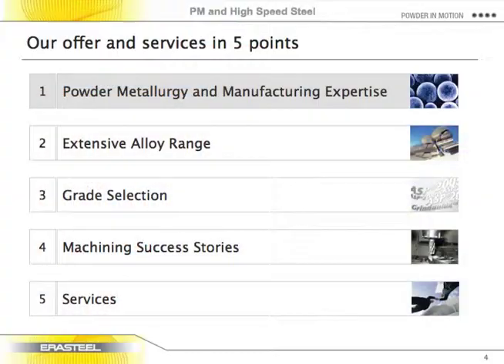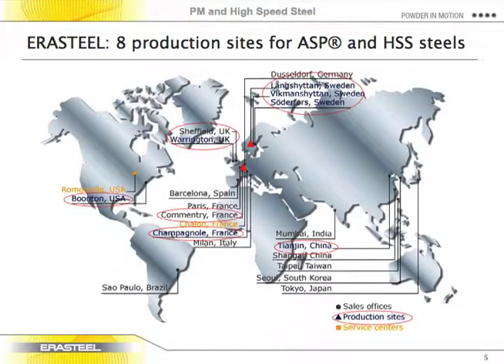As a background, we are a manufacturer — we make all of our own steel and distribute it through our own network, with a few other distributors as well, primarily through Airsteel's direct operations. Our main production units are in Sweden and France. Our location here in Chicago in Romeoville is our primary US location for sales of PM and high-speed steel. We also sell out of a warehouse in Boonton, New Jersey, primarily conventional high-speed steels.